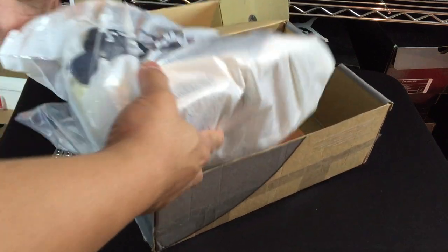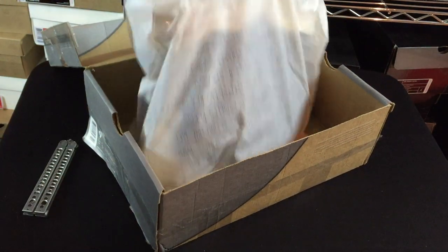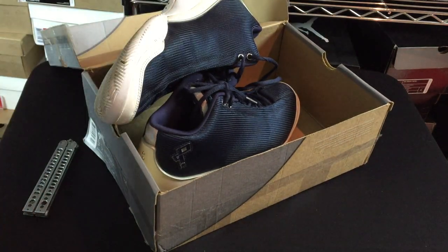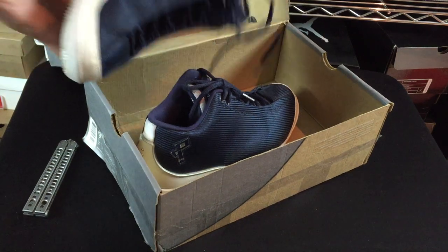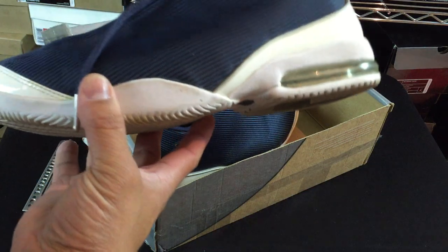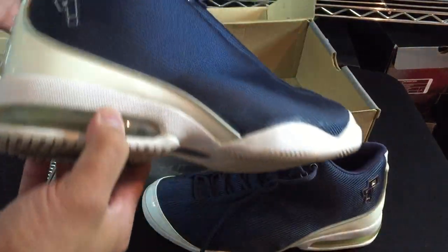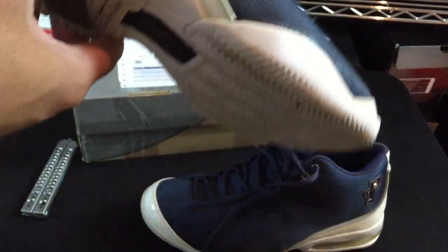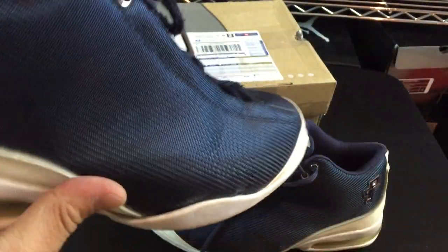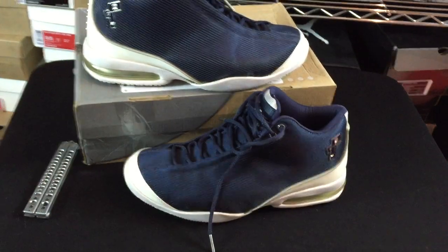These came from Canada, for anybody that was wondering. The condition was supposed to be pretty much like-new, so we'll see. They did say they were used, but the pictures showed them looking really in solid shape. Just seeing them for the first time — they look pretty good, considering how old they are.